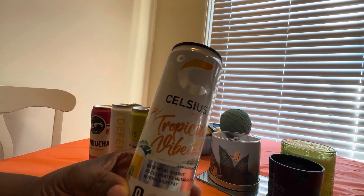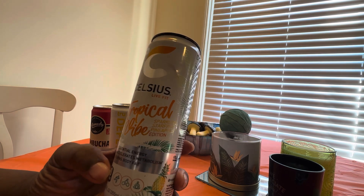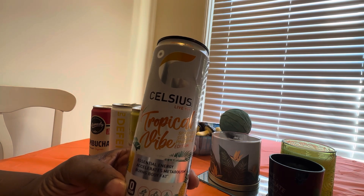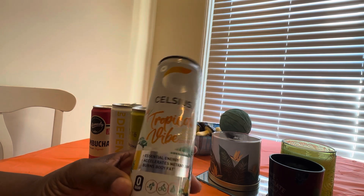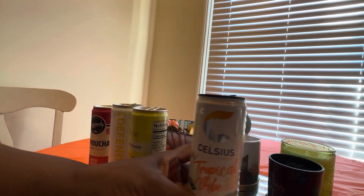Why is it empty? Because I like it! This is my first time trying the Tropical Vibe flavor, and yes, I love it — oh my gosh, so good! I give this a 10 out of 10. Let me put that back there — that's 10 out of 10.